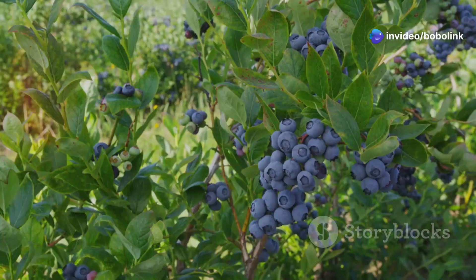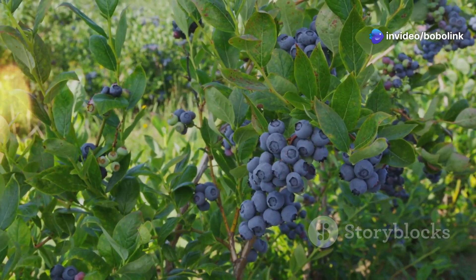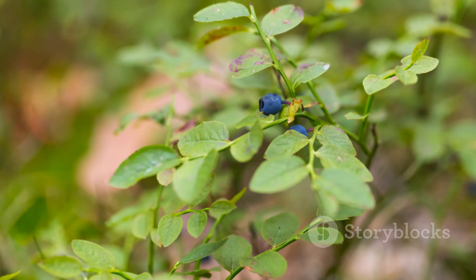Hey everyone, welcome back to the channel. If you're growing blueberries or thinking about it, there's something really important you need to know: chill hours. It's not just about sun and soil — your blueberries need cold weather too.